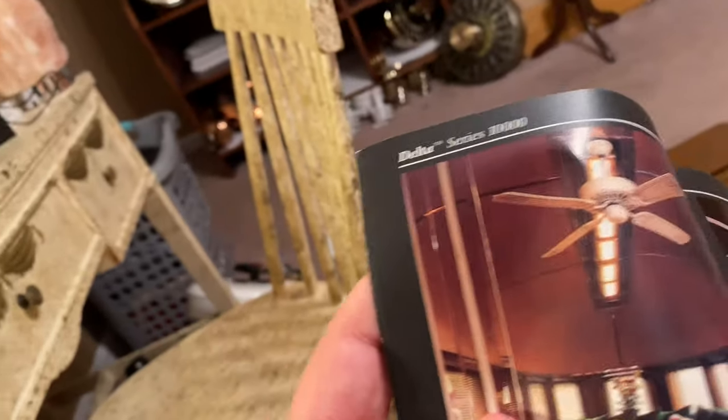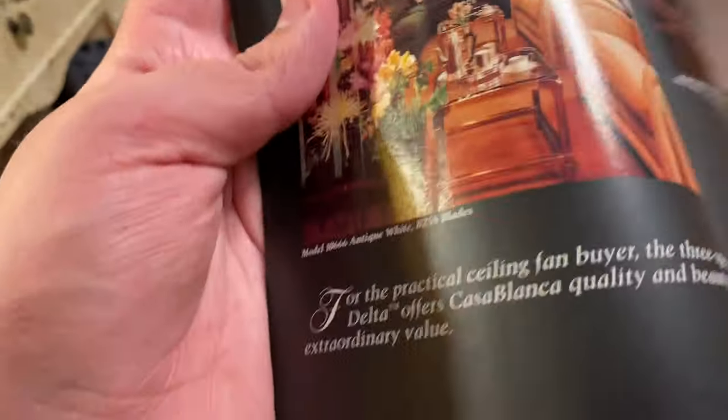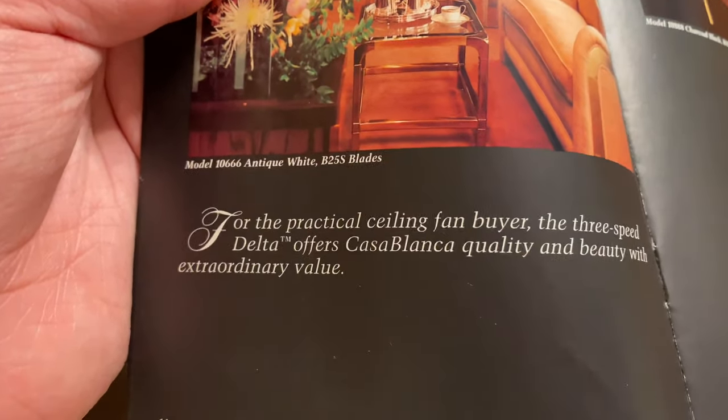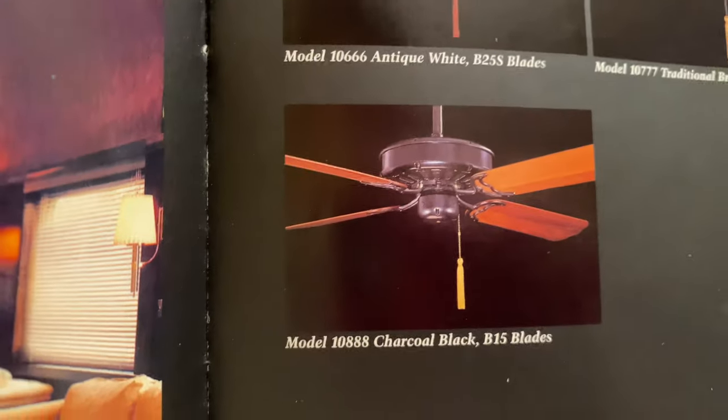And Casablanca's first three-speed fan — hence the name Delta. 'For the practical ceiling fan buyer, the three-speed Delta offers Casablanca quality and beauty with extraordinary value.' Offered in antique white, traditional brown, and charcoal black. There's a separate Delta catalog over there as well as a Century catalog.